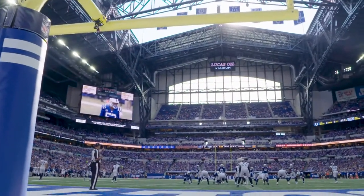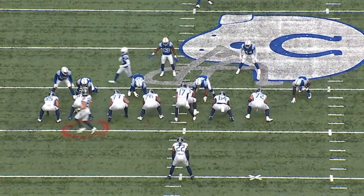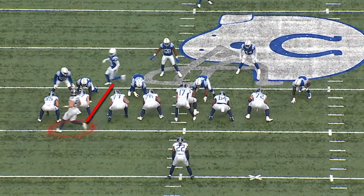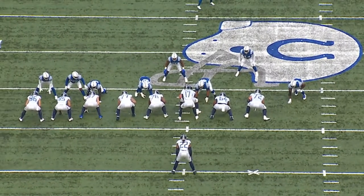First and 10 at the Tennessee 43. Titans come out in 13 personnel, which causes Indianapolis to reduce their defensive formation. We're going to get the tight end from the Titans going in motion. Tight end goes in motion, and you can see now that it's man-to-man. With 13 personnel, they know they're in man-to-man.